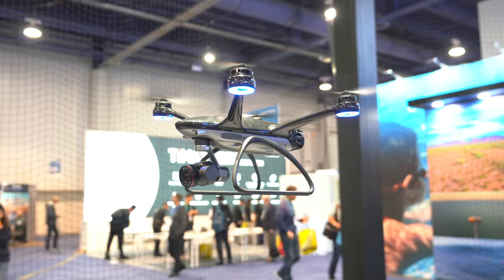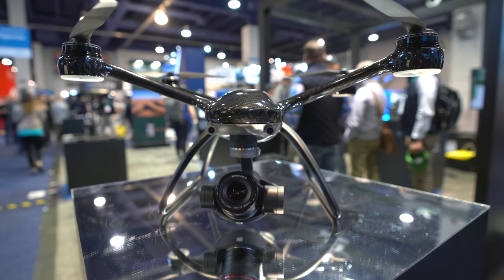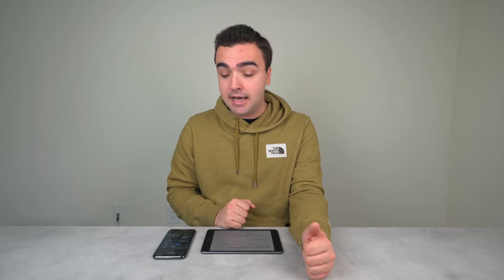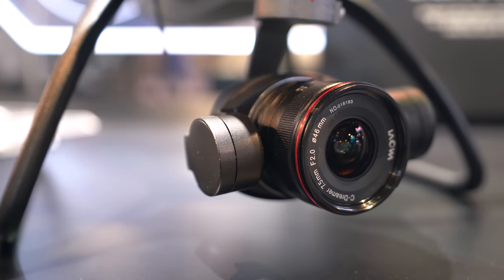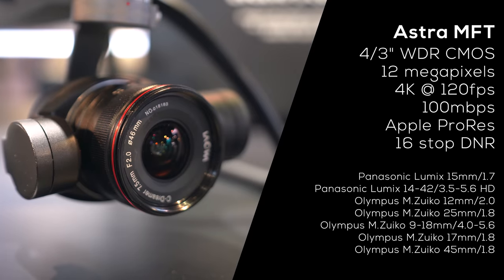The X-Dynamics Evolve 2 features a magnesium underbody and futuristic blue lights around the motors. Back in April 2019 I reviewed the first Evolve drone and it missed the mark, but X-Dynamics went back to the drawing board. With the Evolve 2 they're delivering a serious competitor to DJI's Inspire lineup. Even though it looks like a Phantom drone, it's an Inspire 2 competitor, and the specs it packs for the $3,700 price tag are incredible.